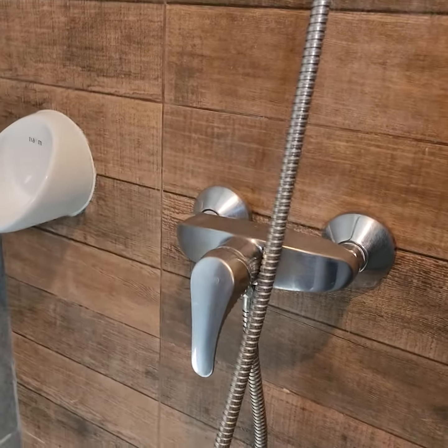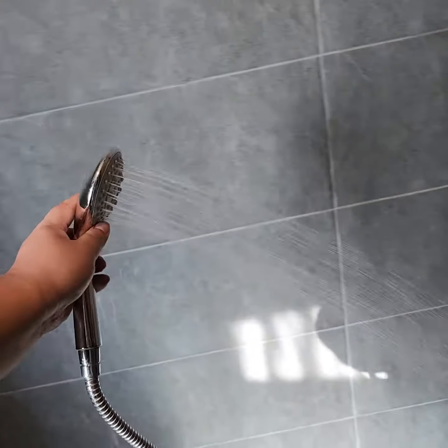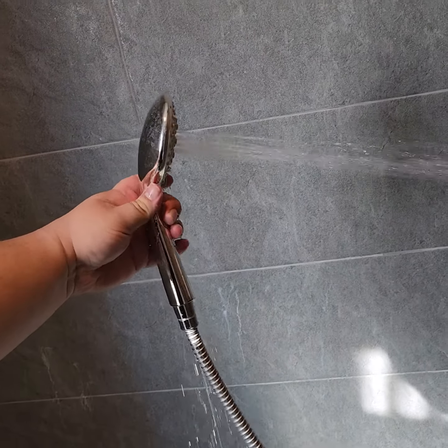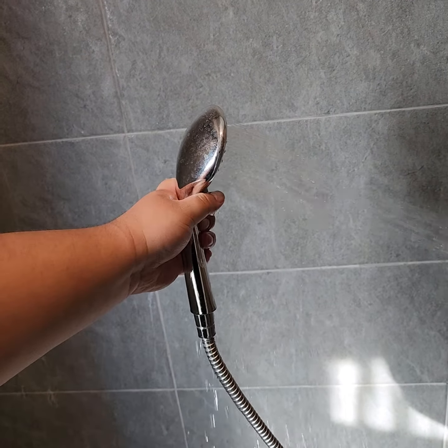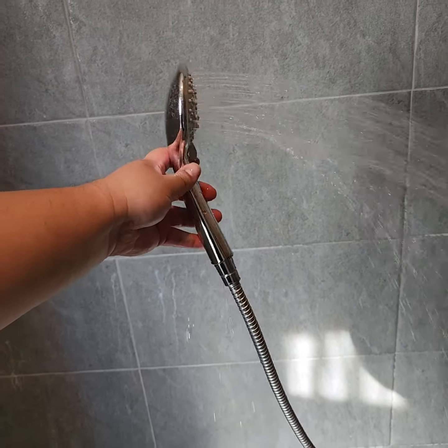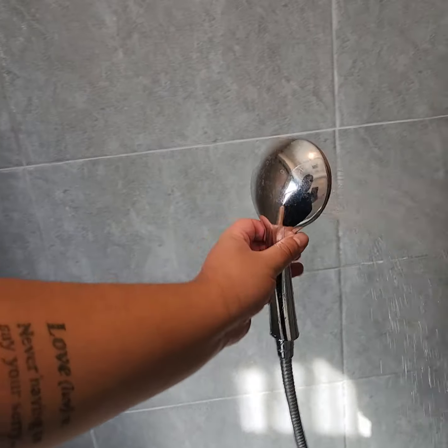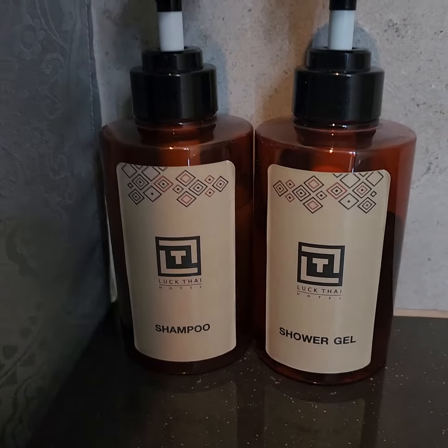Typical shower head — I think it's got six settings, let's check. That's five settings, and whenever you change it, it tends to drip. They give you shampoo and shower gel, and you get toilet paper. Pretty basic overall.